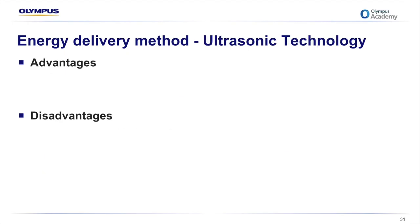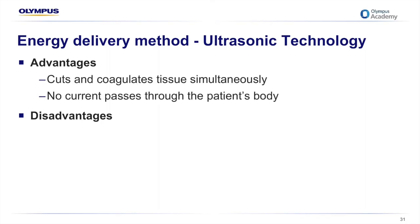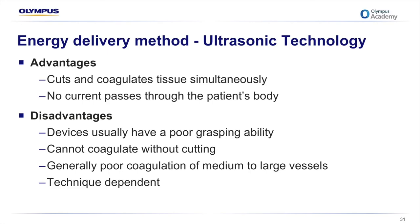Ultrasonic energy — although not electrosurgery because electrical current doesn't pass through the patient's body — is mentioned here because we now have devices incorporating both ultrasonic and bipolar technology in one device. The advantage is that it cuts and coagulates tissue simultaneously with no current passing through the body. However, this can also be a disadvantage — especially with larger vessels you want to seal — because cutting and coagulating at the same time means you may not achieve a reliable and consistent seal.